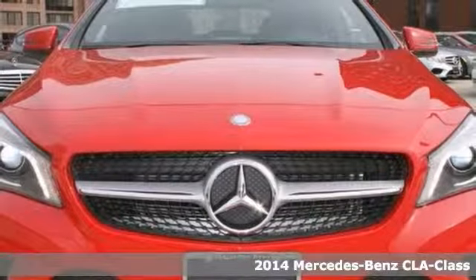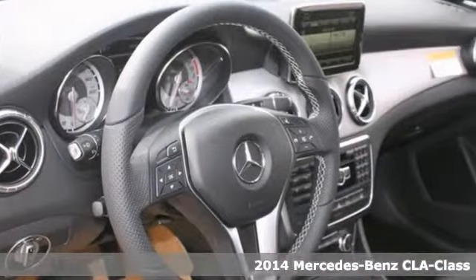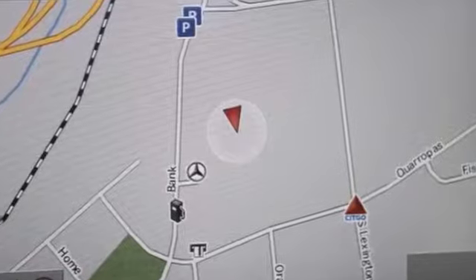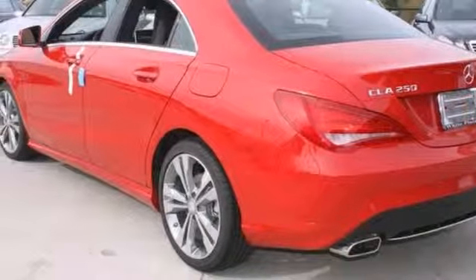This 2014 Mercedes-Benz CLA 250 offers compelling fuel efficiency along with great value. This vehicle has traction control, multimedia package, and the premium one package. It also features a backup camera and Bluetooth, a panorama sunroof, and bi-xenon headlamps. It won't be here for long.